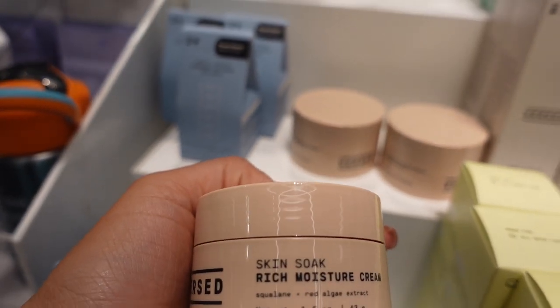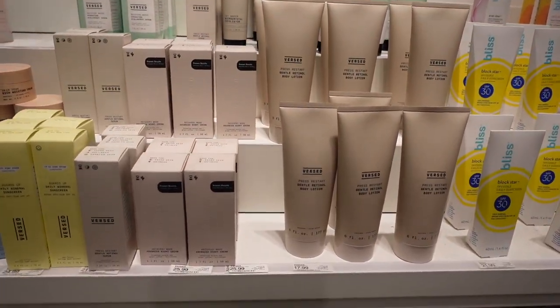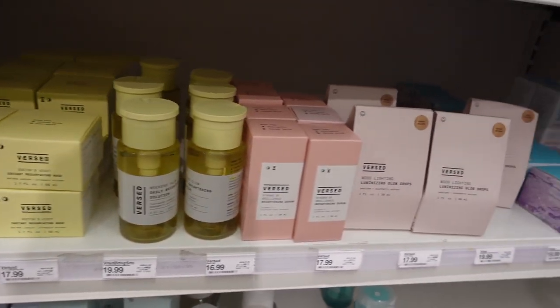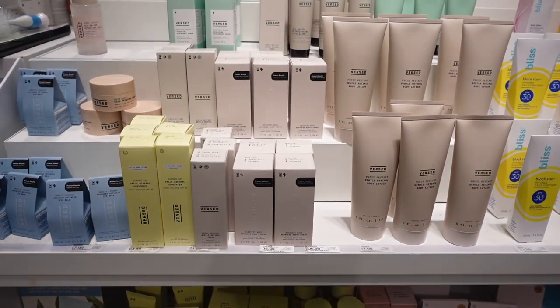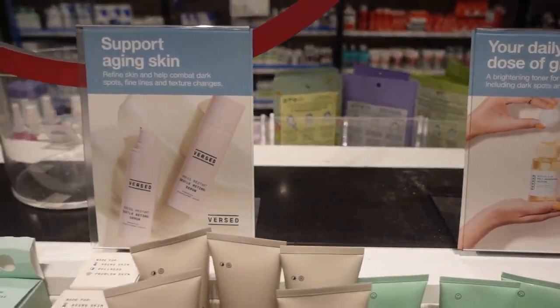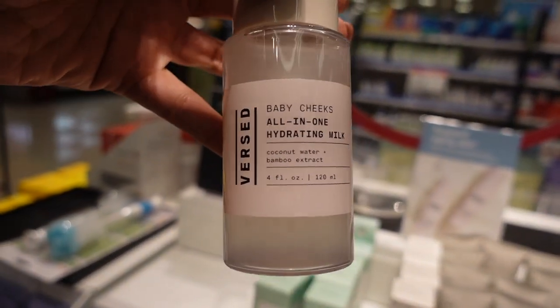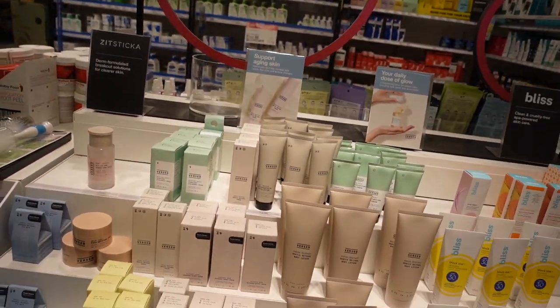This is the Burst Skin Soak Rich Moisture Cream and a lot of their stuff looks really good. If you haven't tried it, I definitely recommend doing some research — see what you like, see if anything gets your interest. They have all types of stuff for the skin: toners, serums, you name it. I also remember seeing the all-in-one hydrating milk at Walmart, and it looks really nice with really good reviews. This is not sponsored, but I would definitely check it out. Now we're heading to the face mask and mud mask section.